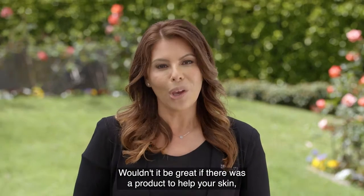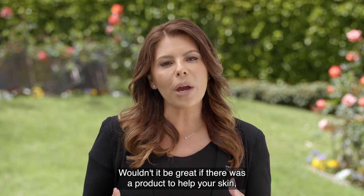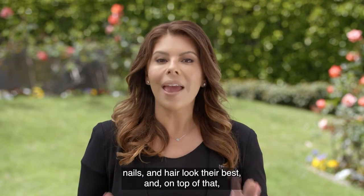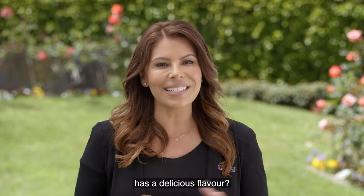Hi, I'm Laura Chikong-Garbato with Herbalife Nutrition. Wouldn't it be great if there was a product to help your skin, nails, and hair look their best, and on top of that has a delicious flavor?